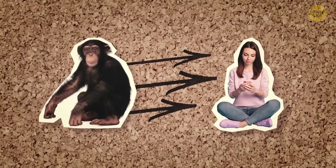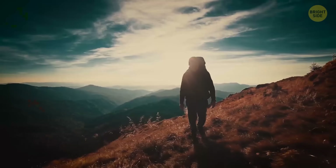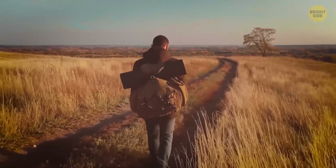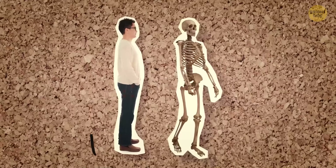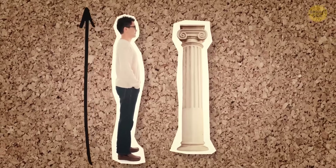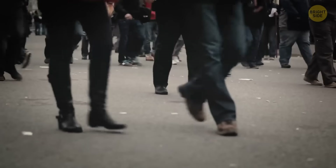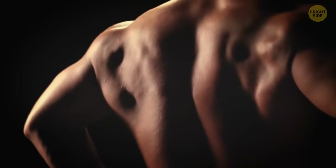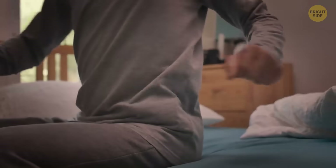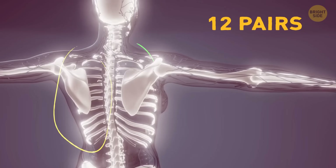We evolved to start walking on two legs to save energy. The search for food took longer and longer, and walking on two legs saved people 25% of energy. But this was bad news for backs — their spines were basically forced to turn into a column to support all the weight and make space for other organs. And if your spine was completely straight, you wouldn't be able to walk on two legs, so it evolved to become curved. But this puts a big amount of pressure on your lower back. So basically, to get rid of back problems, you should start walking on all fours again.